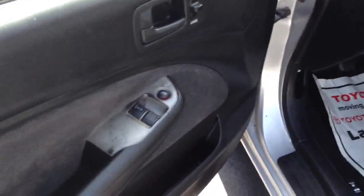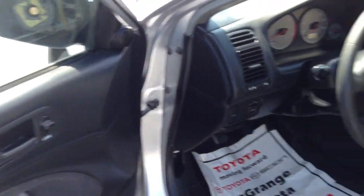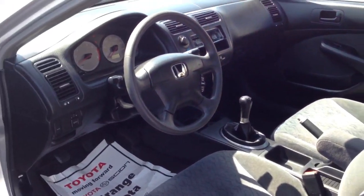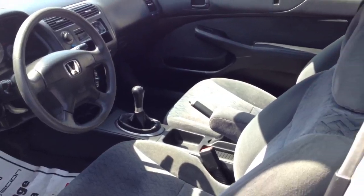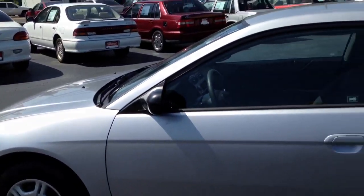Everything is manual, but it does have power windows and locks that work. All that works. It's a little four-cylinder. It looks in good shape on the inside. It runs good — I drove it.